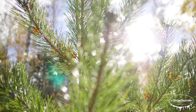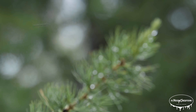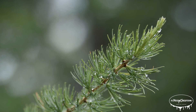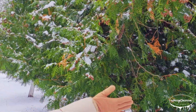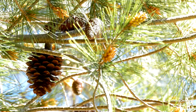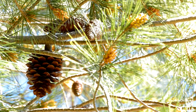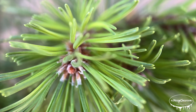One thing that sets evergreen trees apart is their needles. Evergreens like pine, spruce, and fir trees have thin, waxy needles instead of the broad leaves you'd see on oaks or maples. These needles have a special waxy coating that helps retain moisture, which is especially important in cold or dry climates. The narrow shape of the needles also reduces water loss, which is why you'll often see evergreens thriving in harsh environments like high-altitude mountains or areas with cold winters.